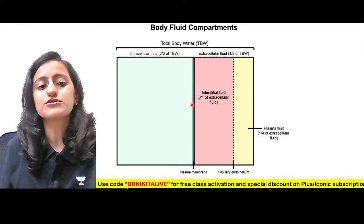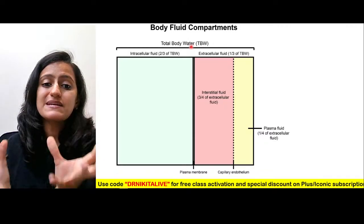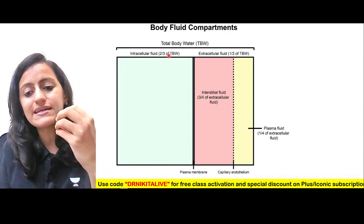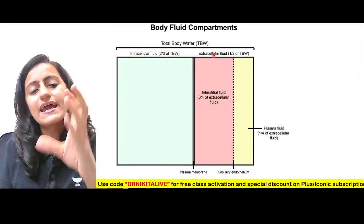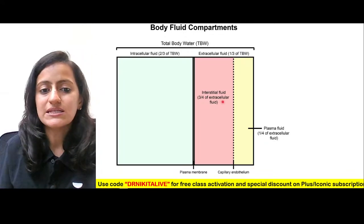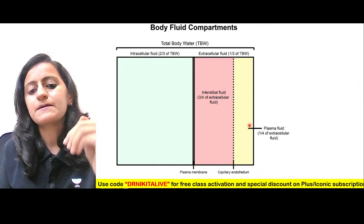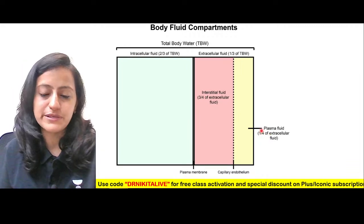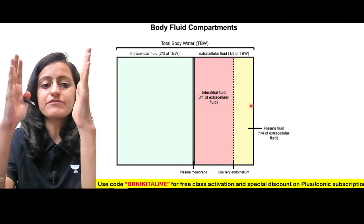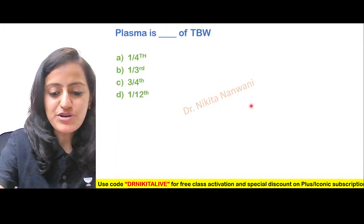To reinforce: total body water consists of intracellular (two-thirds, increased quantity) and extracellular (one-third). Within ECF, interstitial fluid is three-fourths and plasma is one-fourth. So you have ICF, interstitial fluid, and plasma as the three main compartments. ICF is more than ECF, and interstitial is more than plasma. Now let's solve a question to test what we've discussed.